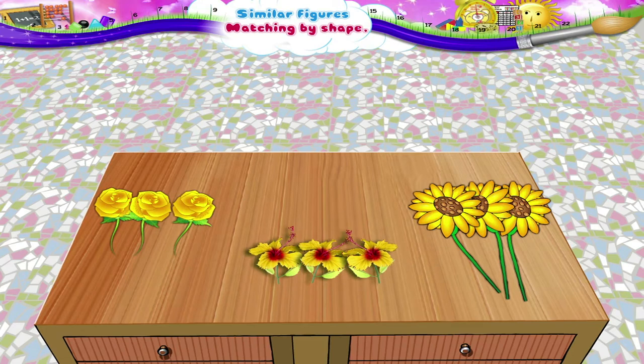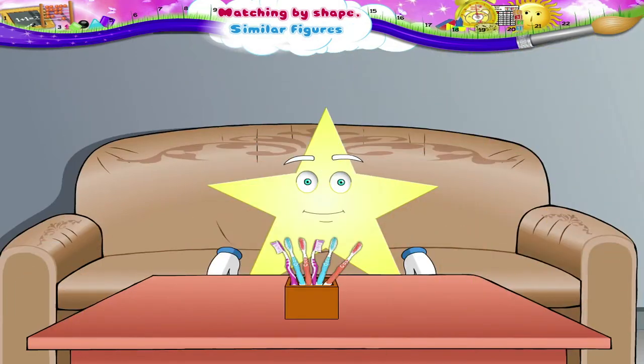Good! You have done a good job! See, many toothbrushes of the same shape have been arranged together.